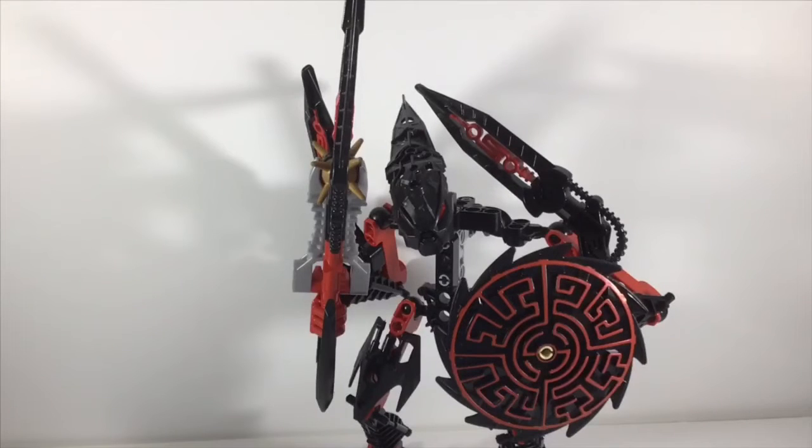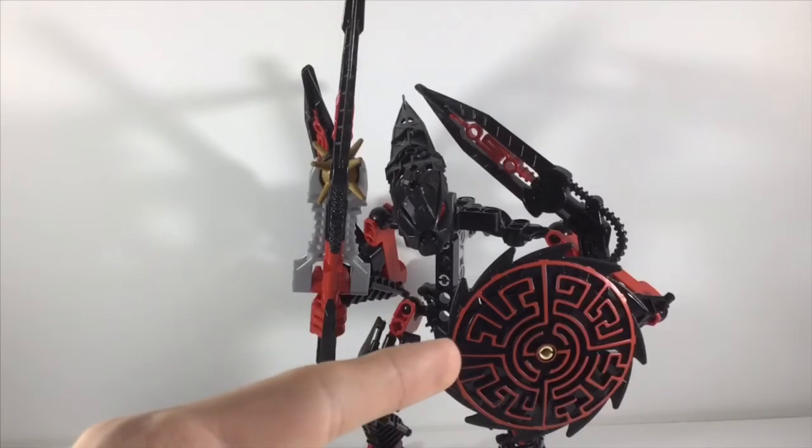And I forgot to mention that these are all used, but last up, we have the Scrawl, which is another set that I always wanted but never had. I got this for around 10-ish dollars, and fun fact, it didn't even come with a shield — I just ripped off Kargarok's face.